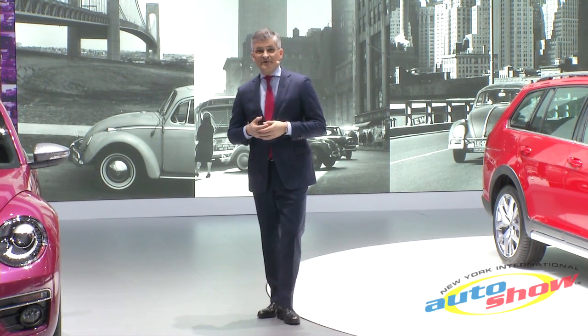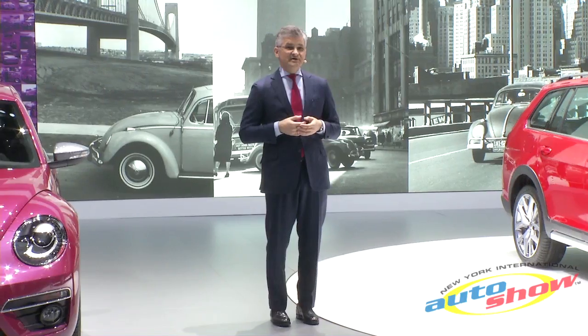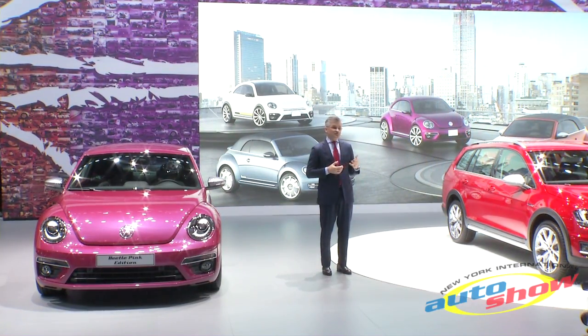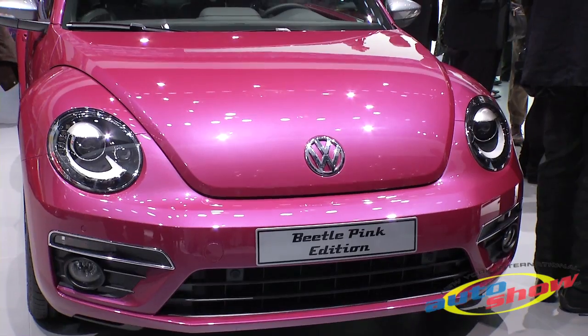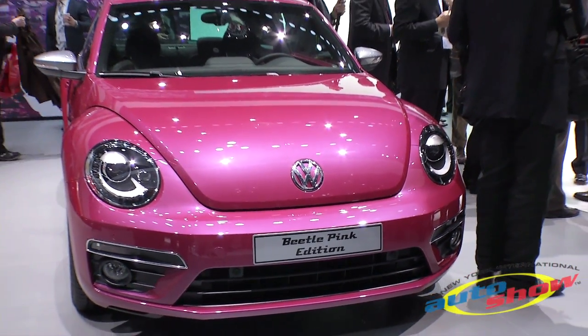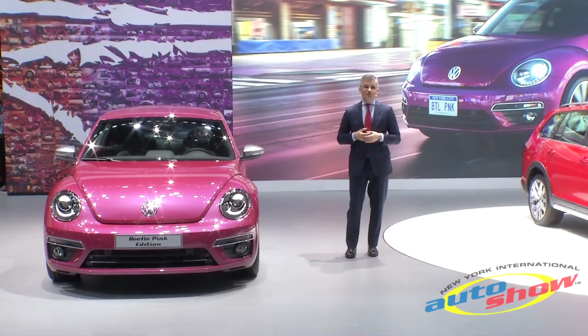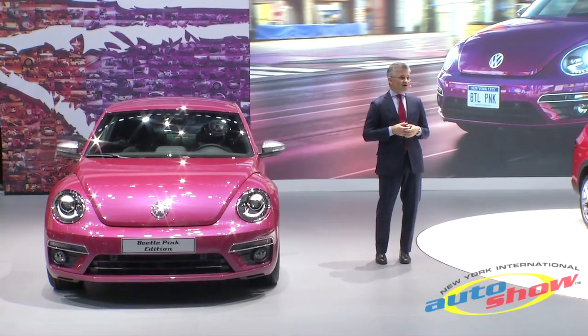The Beetle is one of the most iconic cars in the world, and we want to pay tribute here at the New York Auto Show by showing you four unique design concepts. The Beetle Pink Color concept was designed for style-conscious and sporty types who also like to make a visual statement with their car.